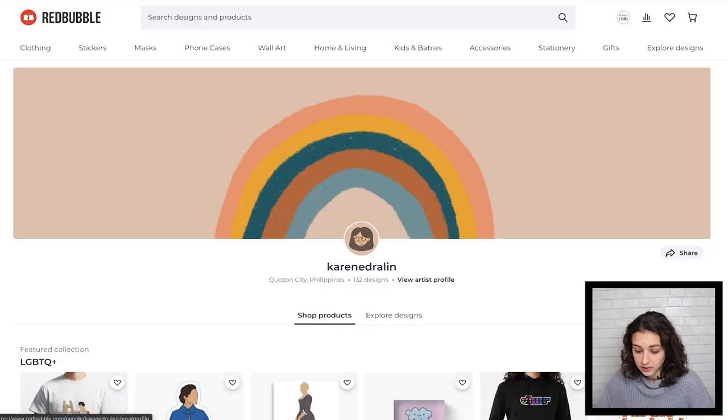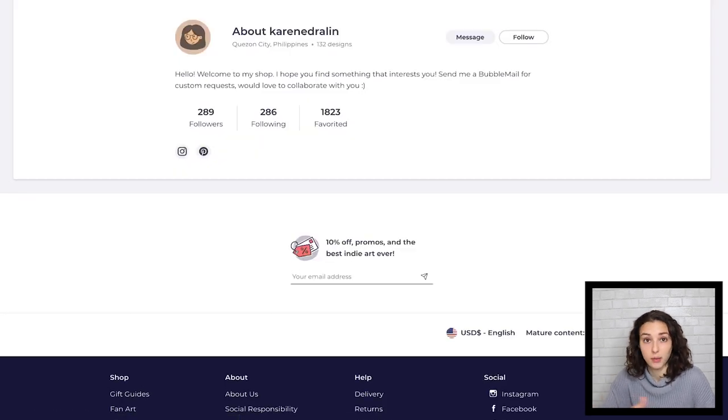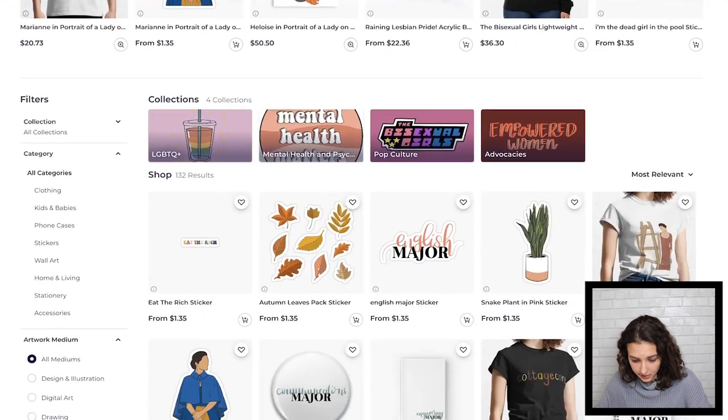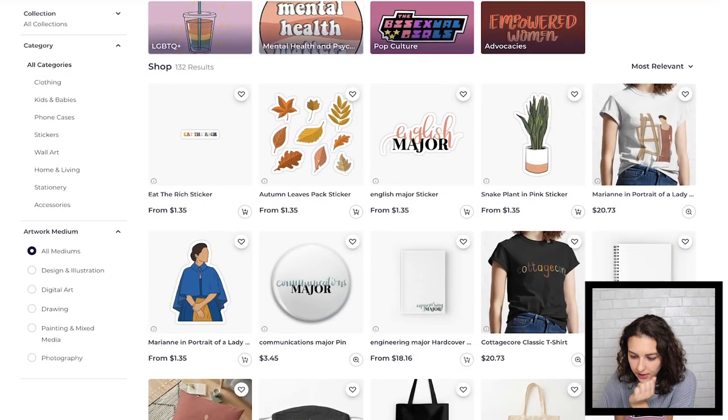Karen E. Drawlin — it's a really nice icon and banner, and I love how that banner rainbow goes around the icon. That's a really good amount of favorites — 1800 — and a solid amount of designs.